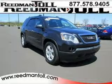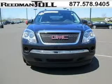Do you want to stretch your purchasing power? Well, take a look at this outstanding 2010 GMC Acadia. This Acadia would look so much better with you behind the wheel instead of sitting on our lot.